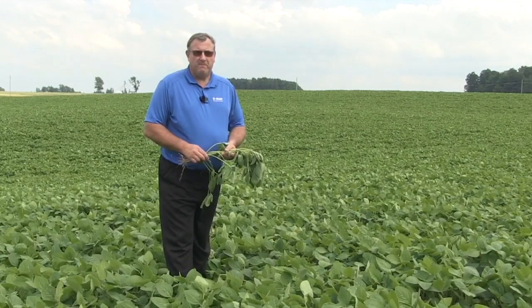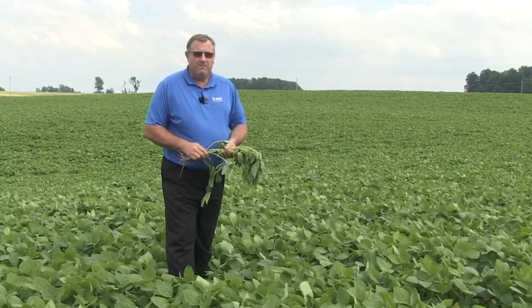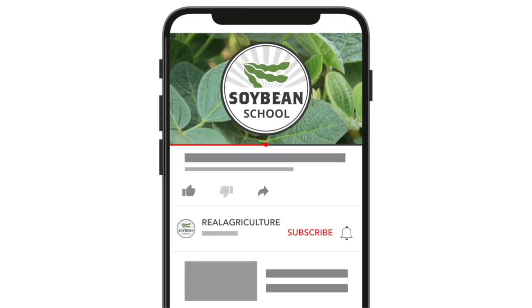Hey Ken, always great to have you on the Soybean School, sir. Thanks for stopping by. Thanks for the opportunity, Bernard. We'll see you next time.